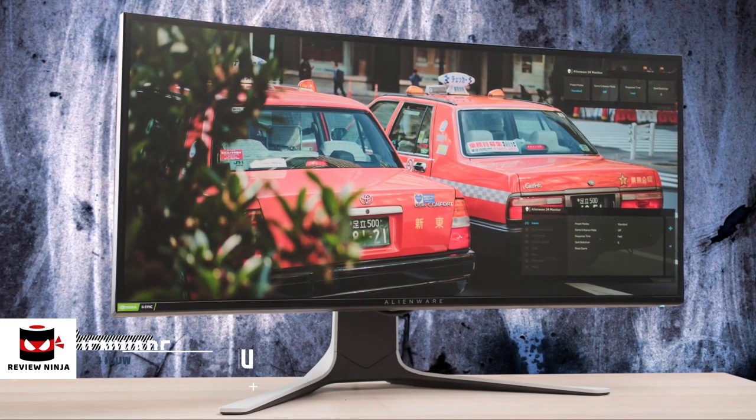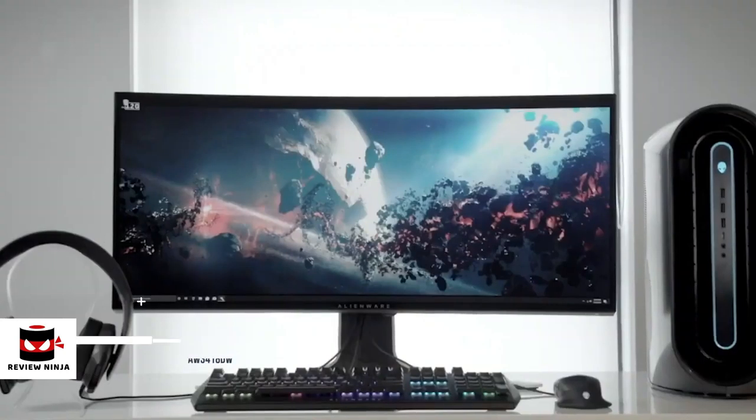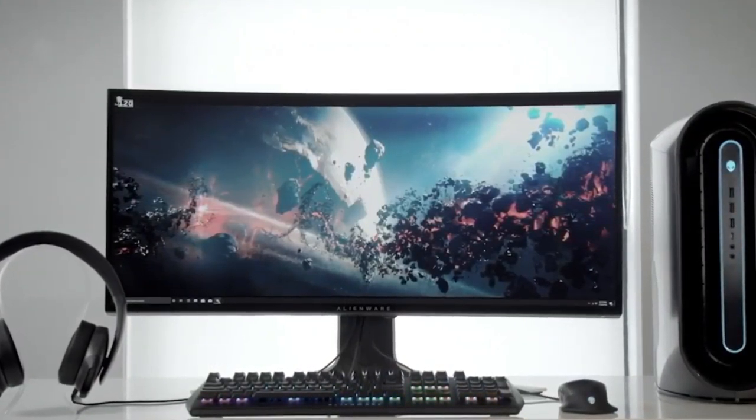At number 3 is the Alienware AW3418DW. Looking for the ultimate ultra-wide curved gaming monitor? Well, the Alienware AW3418DW ticks nearly all the boxes, and delivers both an immersive and responsive gaming experience. Let's take a look.